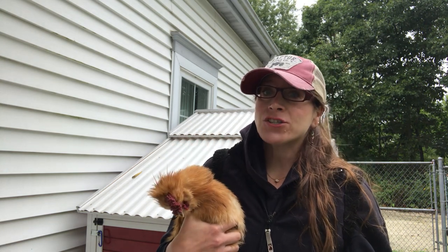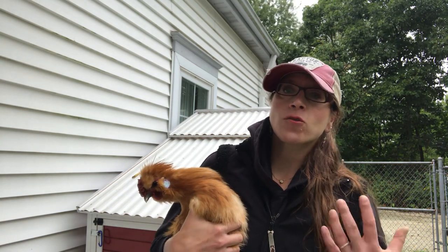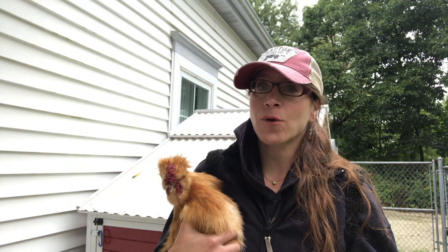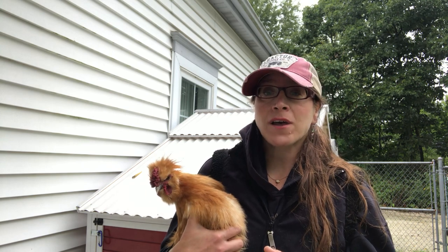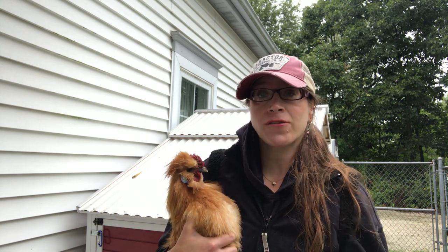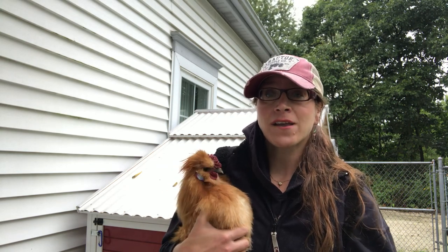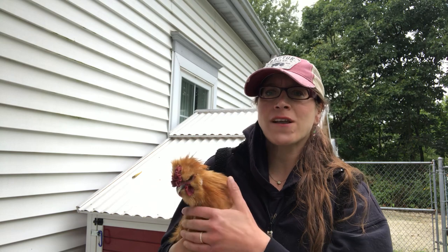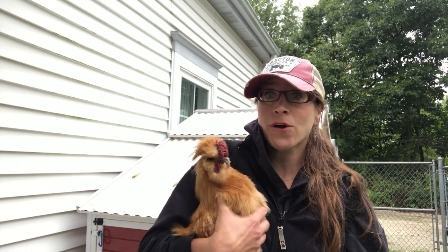The silkies have a very ancient history. They come from Asia. There is some debate about where exactly they came from — most likely China, but possibly India or the Java area — but they are definitely from the Far East. We know for a fact that Marco Polo, during his explorations to the Far East, wrote about these birds in his journals, describing how these little tiny birds had feathered feet, fur-like feathers, and black meat, which is very interesting. When he came back to Europe and told people about them, they didn't believe him, but in fact they were real chickens.